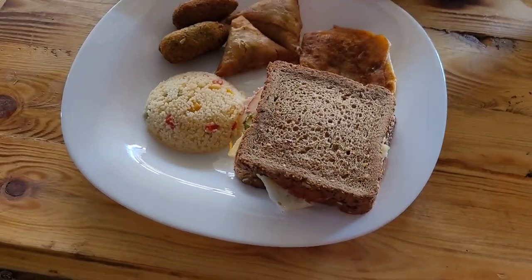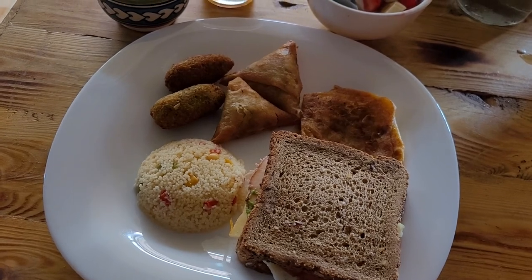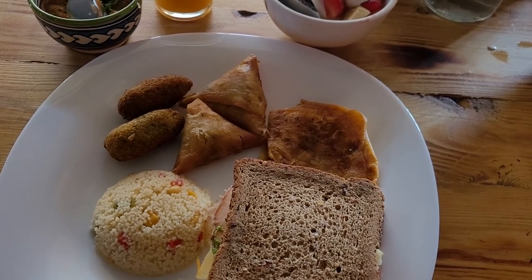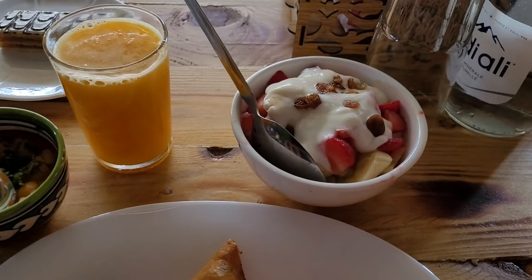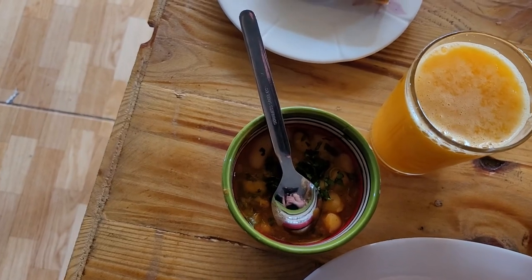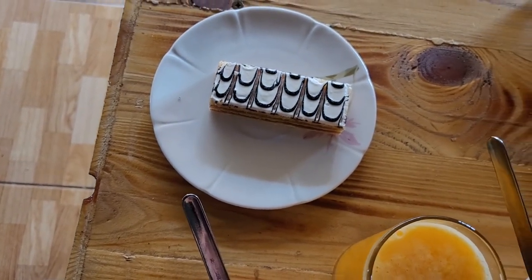Look at this amazing breakfast! Breakfast sandwich, I don't know what all the fried things are, rice, some kind of pancake. Last night it tasted to me like it was chickpeas. Fruit with yogurt, orange juice, some kind of bean thing, and a dessert. I don't know if I can eat this all.